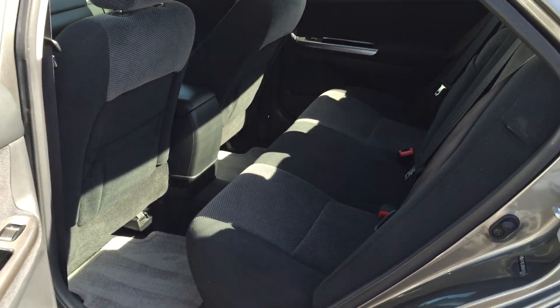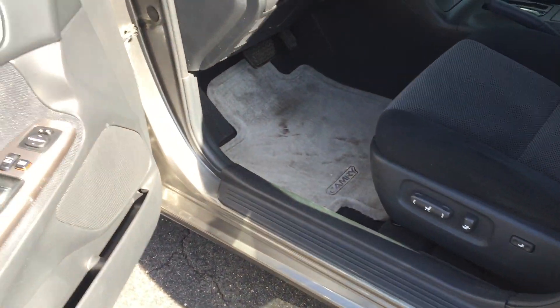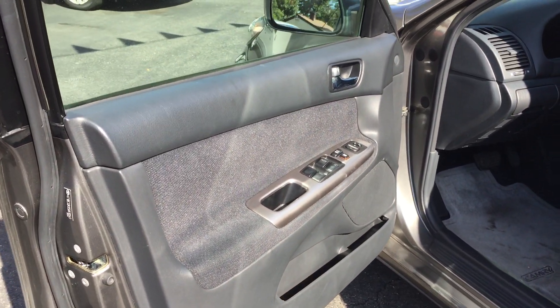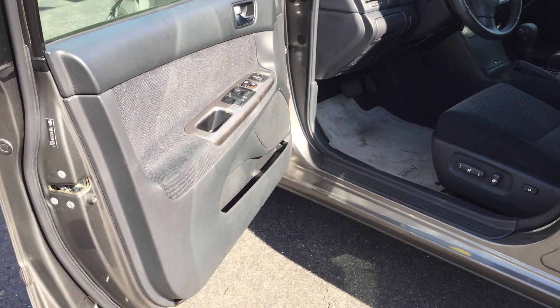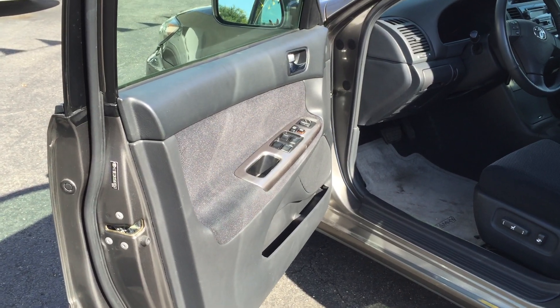If you don't know what an SE is and none of that stuff means anything to you, and you're just looking for a car that gets good mileage, you want a Japanese car, and you're looking for low mileage — this car's gonna fit all your needs. You're gonna get all those extras and basically still be in the same price range as if it was an LE or even a base.